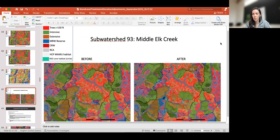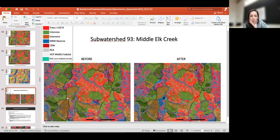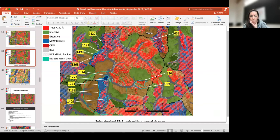Anything else this group would like to discuss about this example? Shannon, one thing you might want to point out — because there are black lines all over the place — which one is the actual boundary of this sub-watershed? This is the outline of the sub-watershed we're looking at right here. You can see it a little more clearly with all the stand IDs for everything that changed. You can also see there was some defragmentation along the border of the sub-watershed.